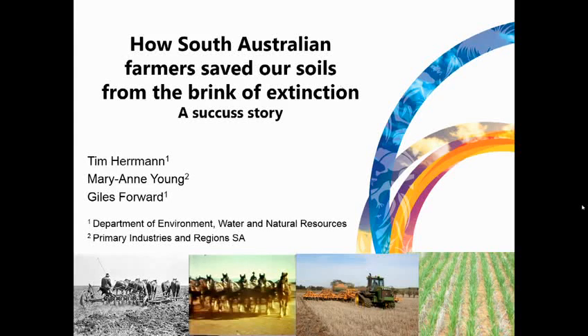A bit of a history lesson of changes in our farming practices over the last hundred years and what that's actually meant. Before I go any further, just acknowledge my co-authors: Mary-Anne Young, a very experienced and respected colleague who works for Prime Industries up at Jamestown.